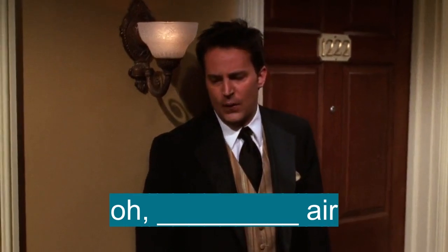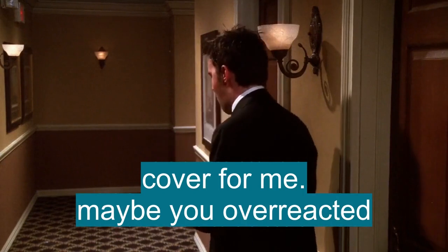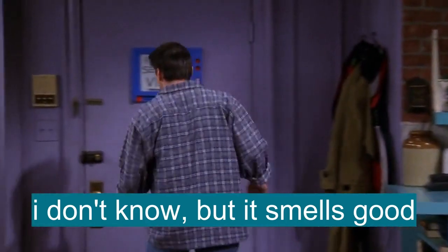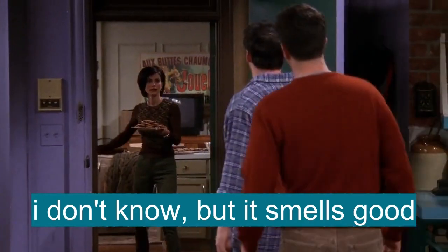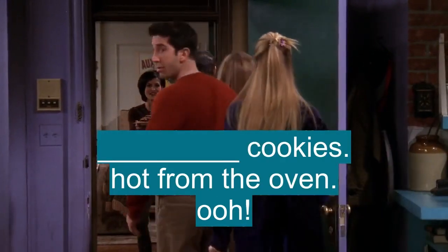Fresh air. You're going to have to cover for me. Wait, maybe you're overreacting. You do that, you know. I don't know. It smells good. Fresh cookies, hot from the oven.